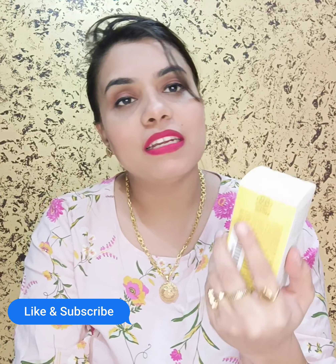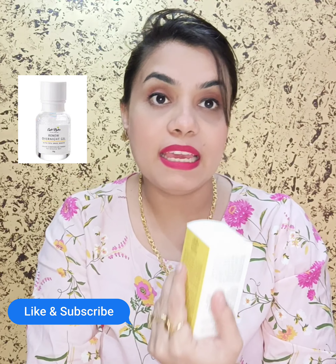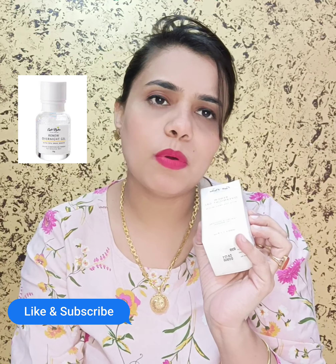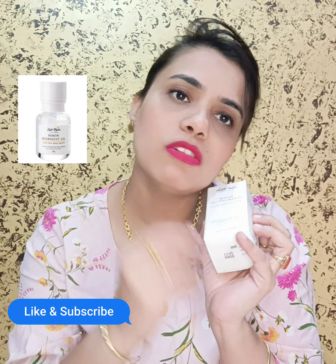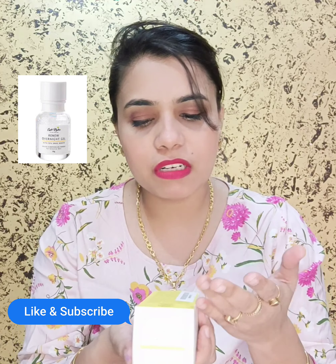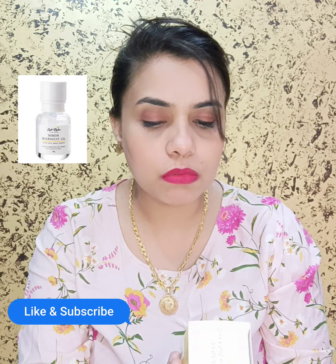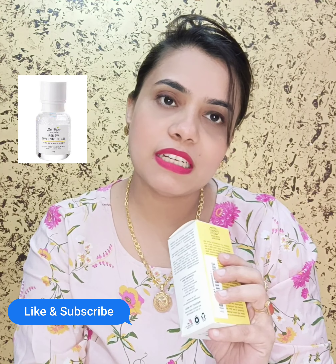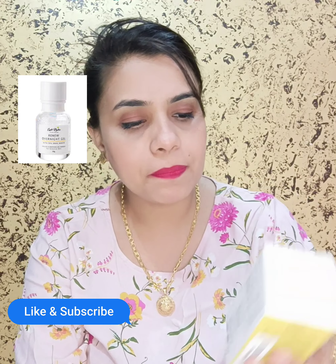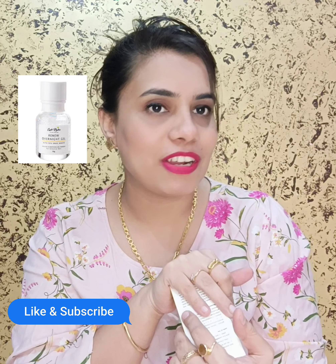This product is a skin treatment product for fine lines and aging. It is a gel mask with a very transparent consistency. It is made in India, comes in a 50ml quantity, and has a 2-year shelf life. The best thing is that it is cruelty-free and vegan.